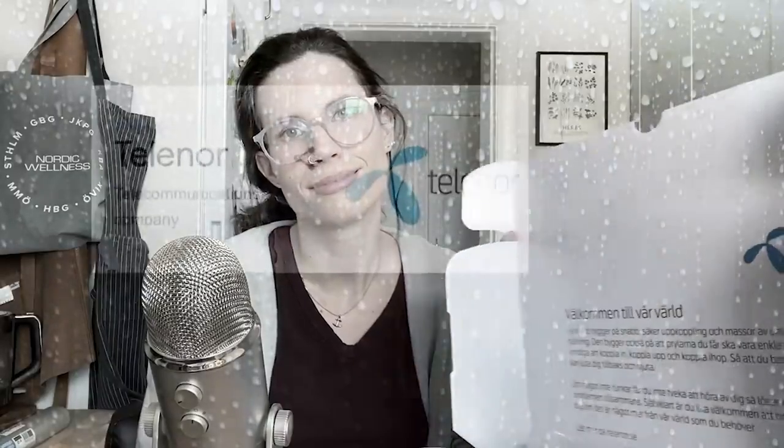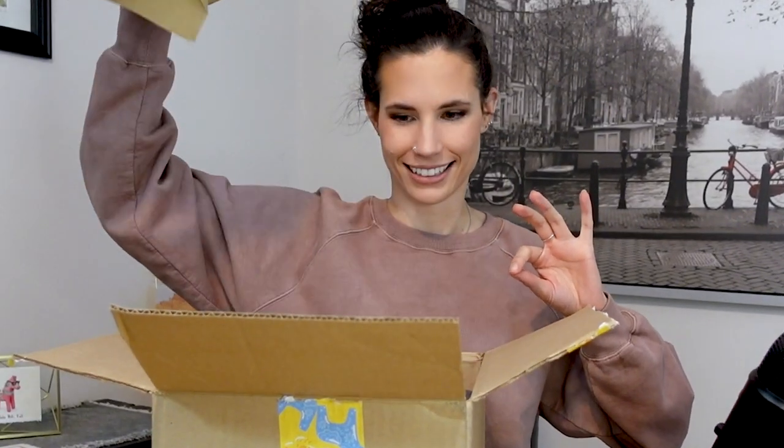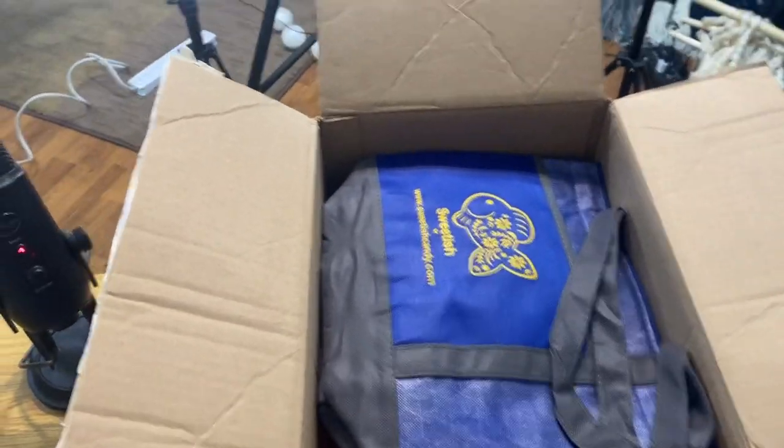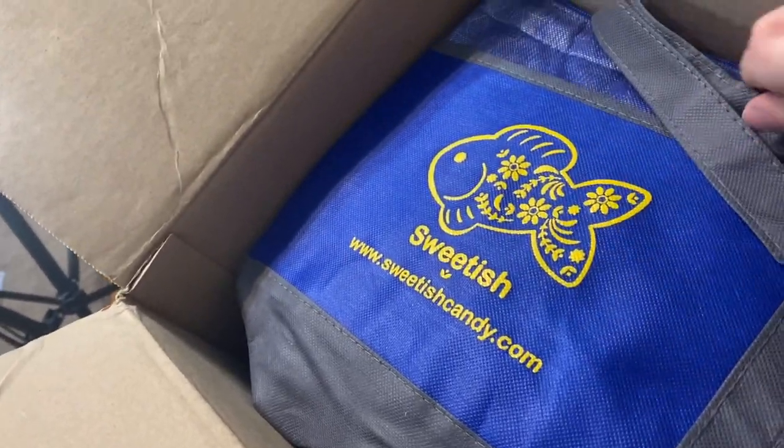How many unboxing videos have I done on my channel? Ever since the first one I did, I'm always scared now that this might be a total surprise. Opening the box — and the first thing: cute! I love it. I mean, come on, that's like the perfect name for a candy store that sells Swedish candy.